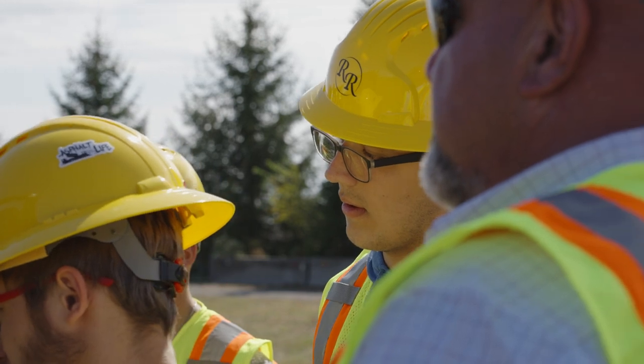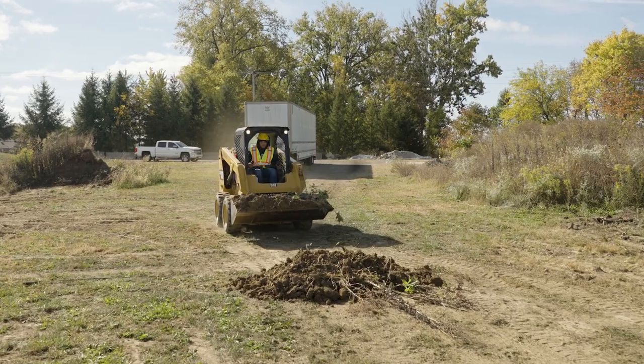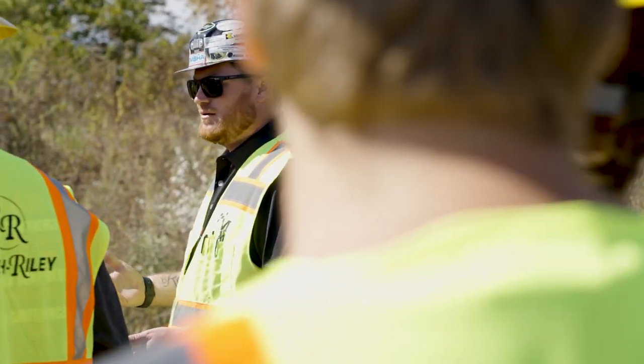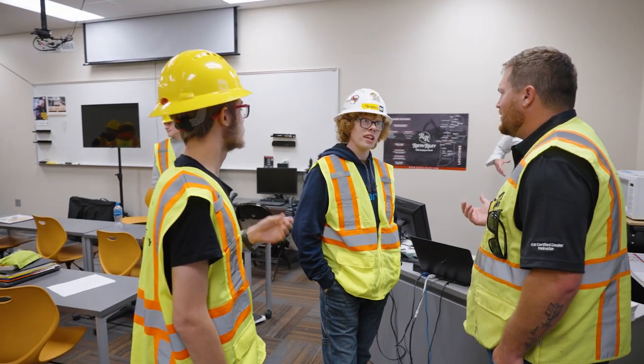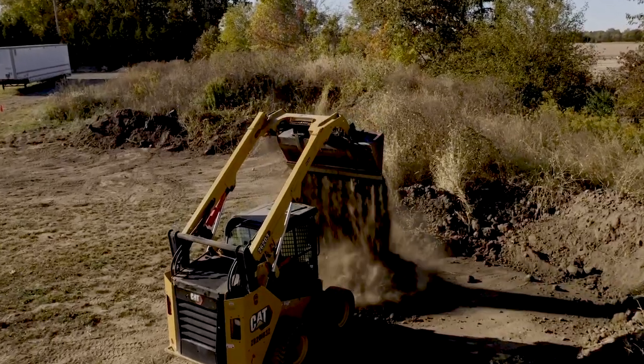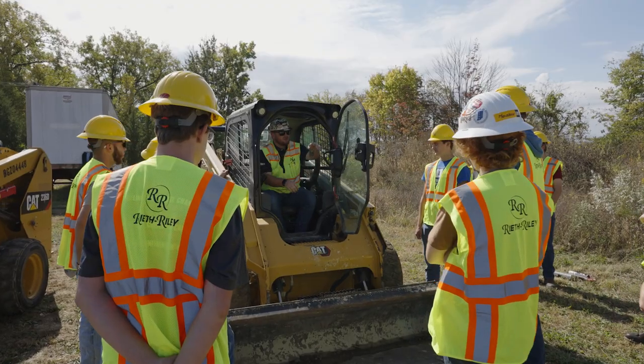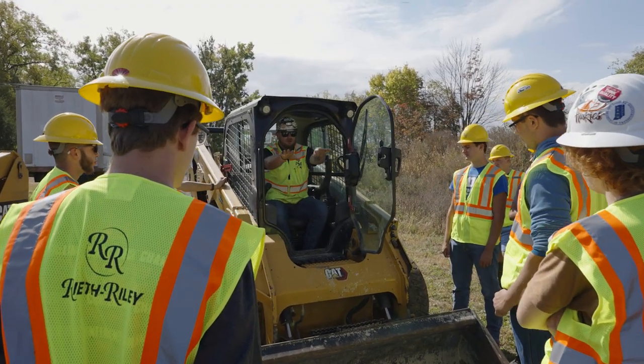Like many companies in the heavy highway construction industry, Wreath Riley is facing labor shortages and skill gaps as people retire. We realize how important it is to build a pipeline of talent in a secondary space. As an industry partner, Wreath Riley is very excited that the civil construction pathway is recognized as a high-value program by the Indiana Department of Education. The civil construction pathway supports our retention efforts.